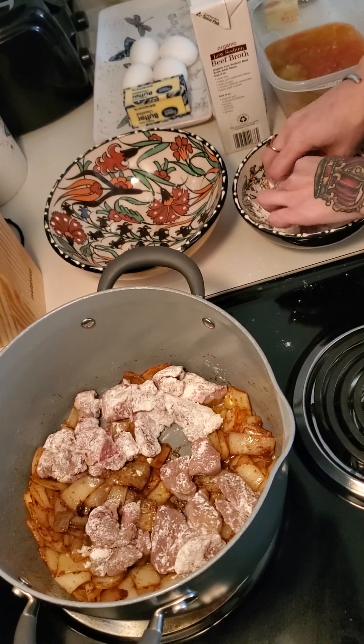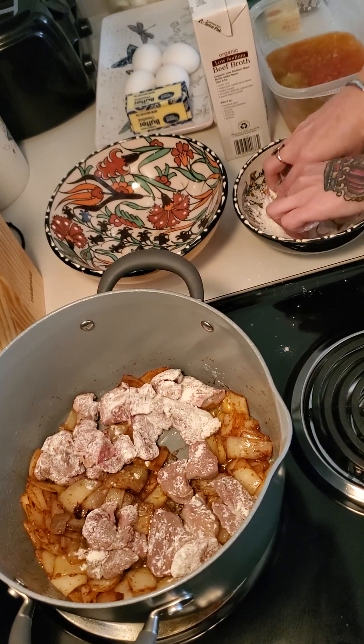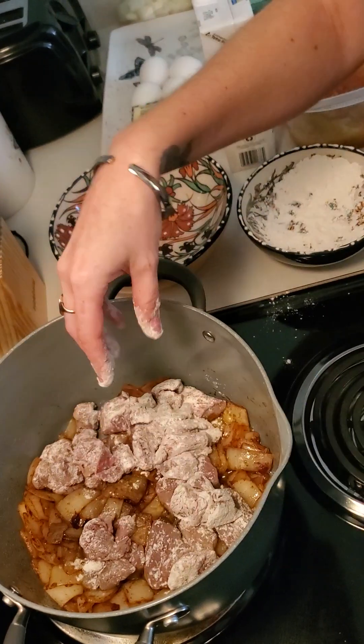The nice thing about this dish is that it's filling — it's a really good comfort food. It's very affordable; stew meat is cheap.